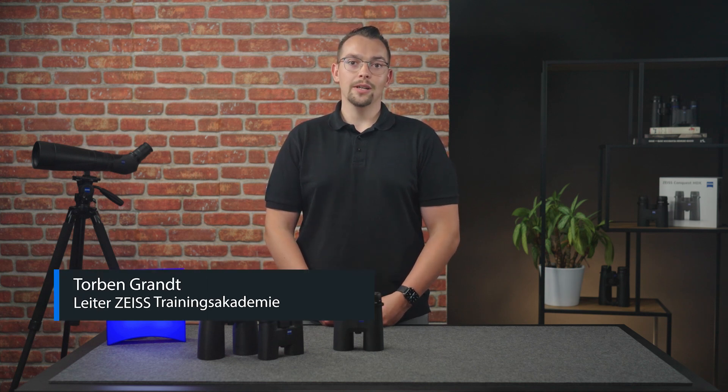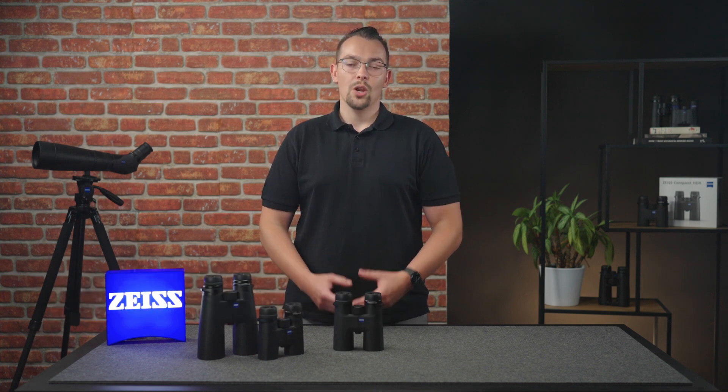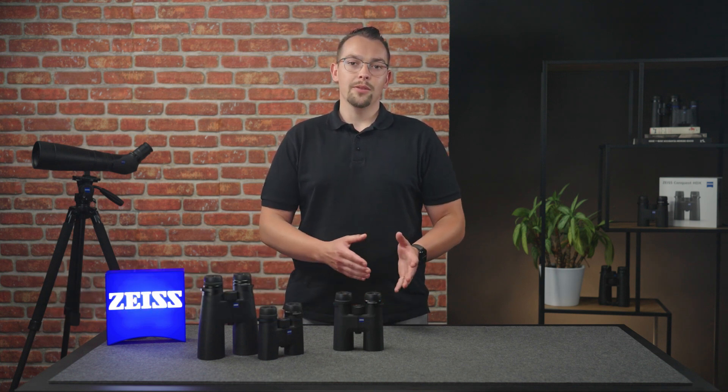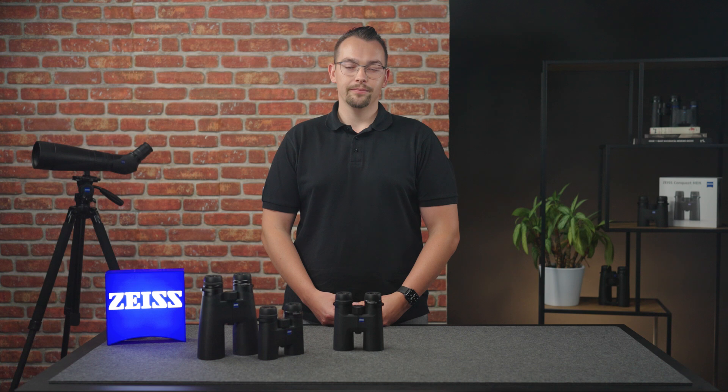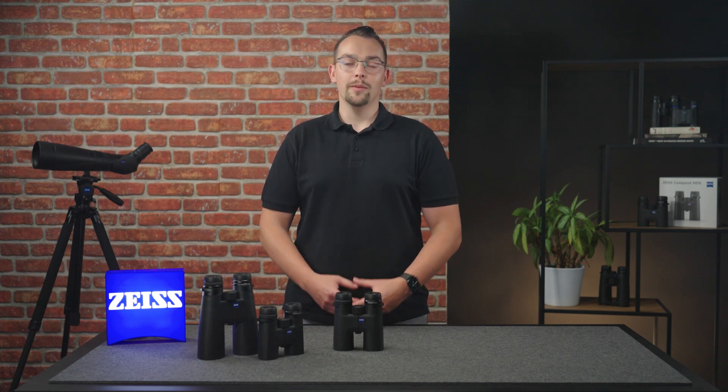If you think about buying binoculars, you should ask yourself: what magnification and what lens diameter should I choose? What do the numbers 8x32 or 10x42 mean? Hi, I'm Torben from SAIS and I'm going to show you today what you should keep in mind.